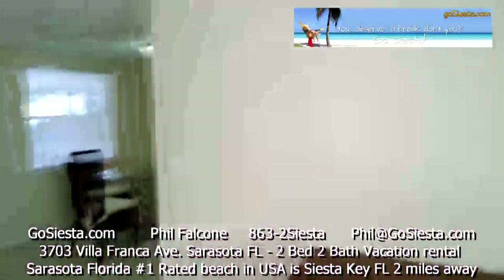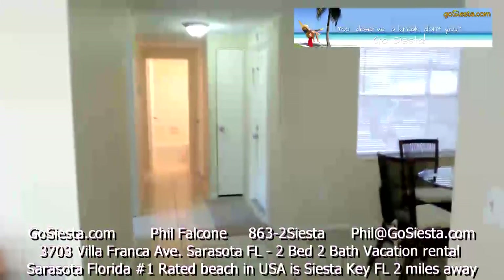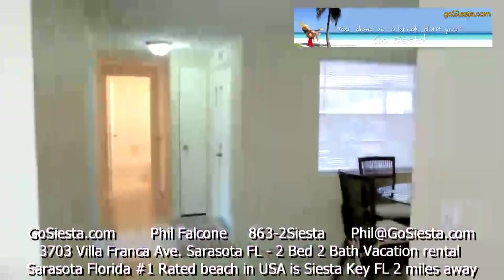So this is 3703 Villa Franca in Sarasota, Florida. Check it out at GoSiesta.com. Thanks.